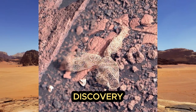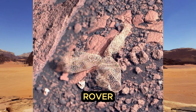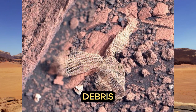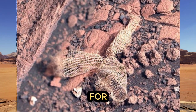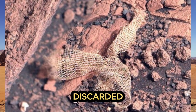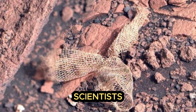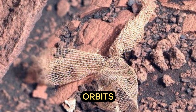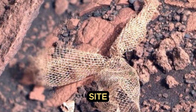The Perseverance rover often encounters mysterious debris along its path. For example, one rather curious find was a net that looked like discarded snake skin. Scientists assumed that this was most likely a fragment of the parachute that lowered the rover from orbit, several kilometers from the landing site.